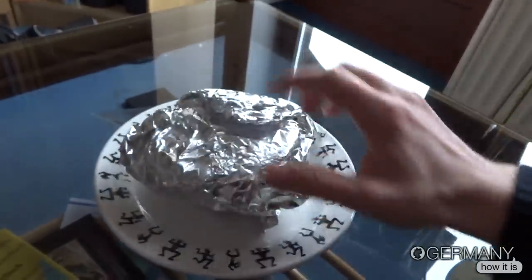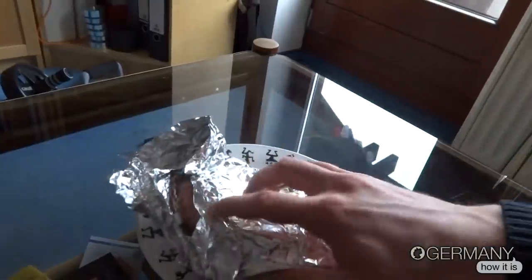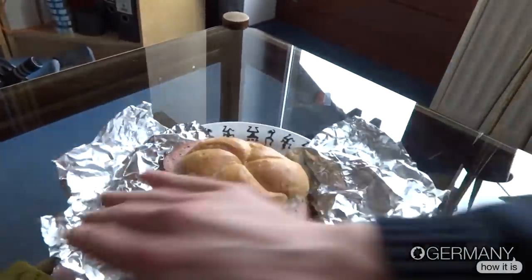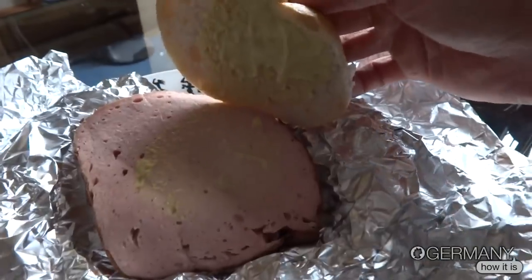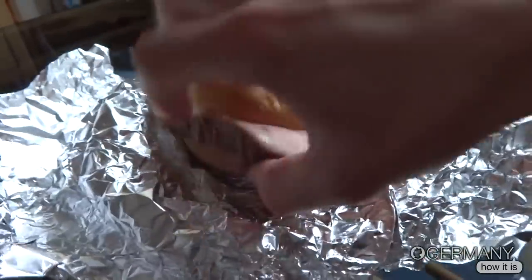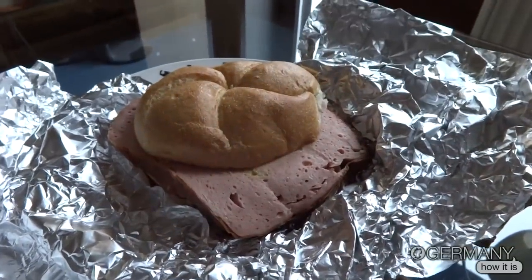I will compare it to some sushi, so have a look guys. I get it like this and I will open it. As I mentioned, it's a really popular and common snack — students buy it, workers, and so on. It's with mustard, and it's a mix between beef and pork. It's about one euro twenty.